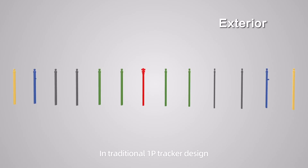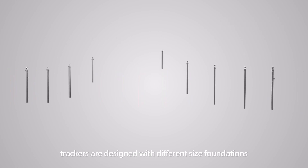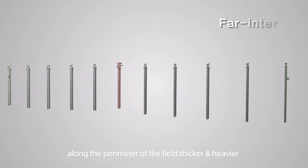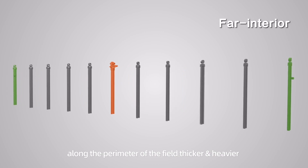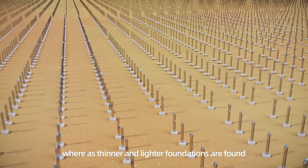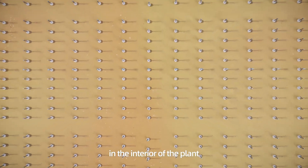In traditional 1P tracker design, trackers are designed with different size foundations and varying embedment depths. Along the perimeter of the field, thicker and heavier foundations are required, whereas thinner and lighter foundations are found in the interior of the plant.